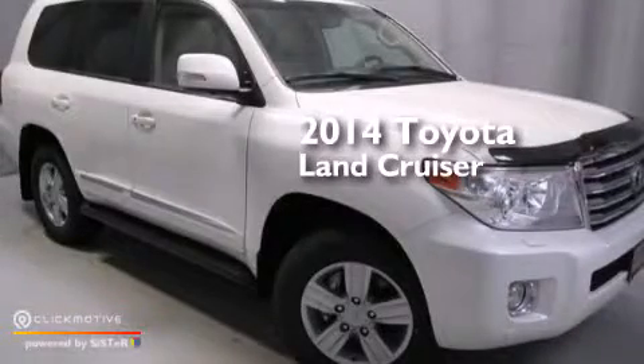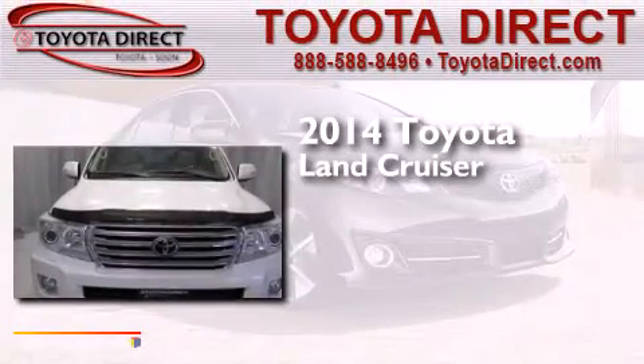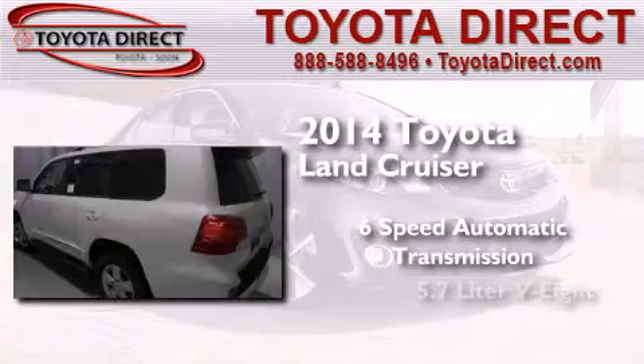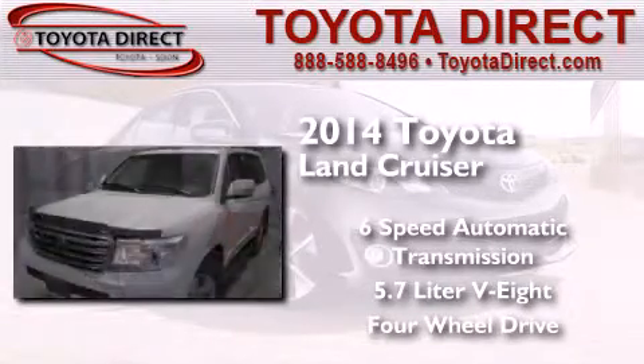This is a brand new 2014 Toyota Land Cruiser. This SUV has a 6-speed automatic transmission, a 5.7-liter V8, and the added safety and control of 4-wheel drive.